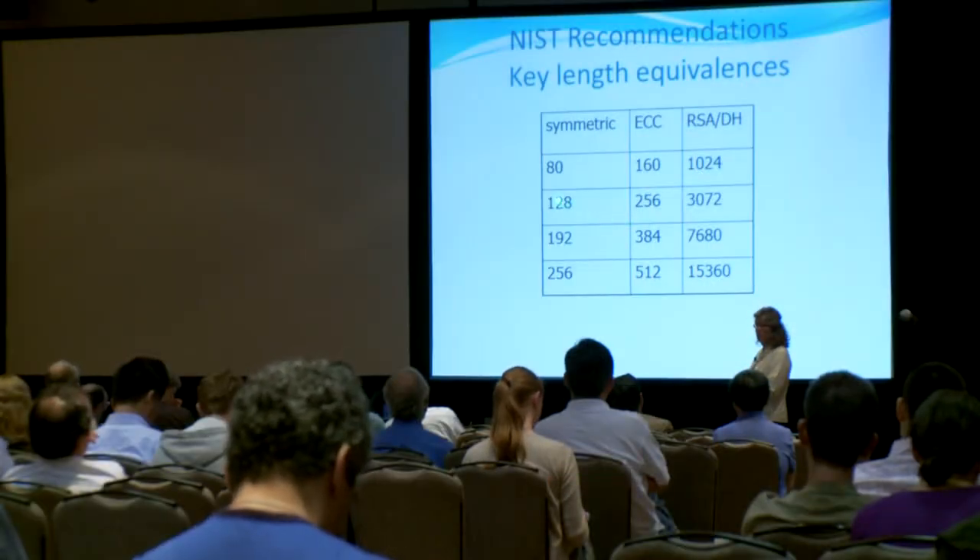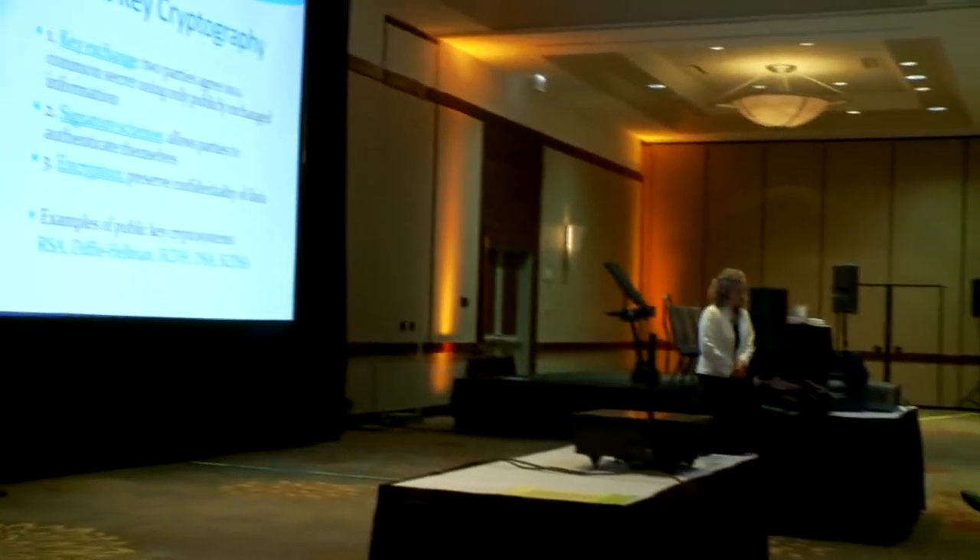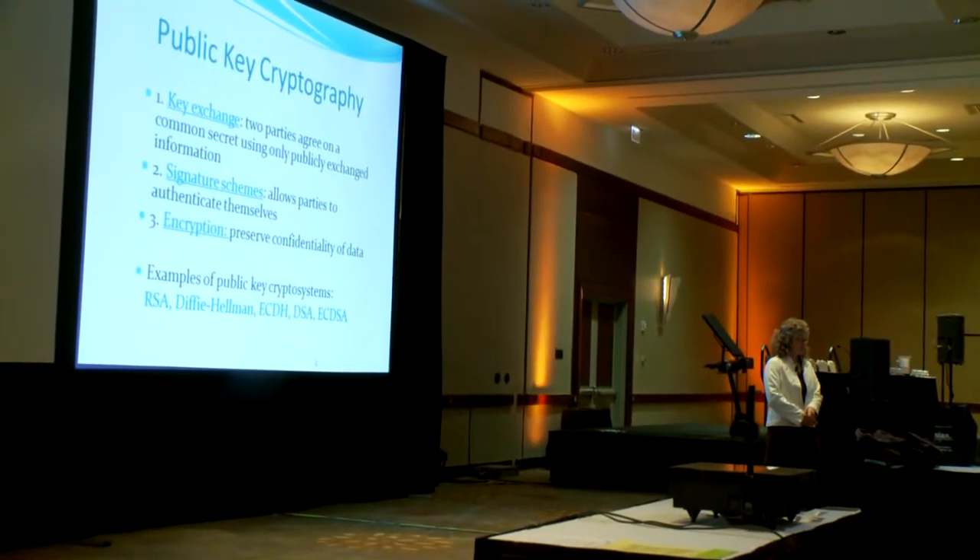Elliptic curves currently seem a lot more attractive because we can use much smaller parameter sizes and get better efficiency, yet have the same security against the known attacks. Lauder explained that growing interest in elliptic curve cryptography research is resulting in more widespread applications.